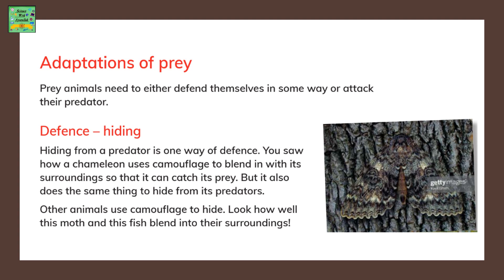We have learnt about the adaptations of predators — how they catch their prey and what qualities they have. Now we will be learning about the adaptations of prey: how they can defend themselves or save themselves from being caught.